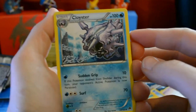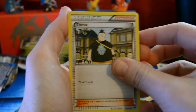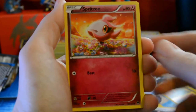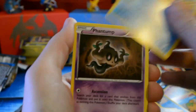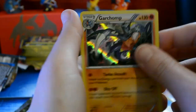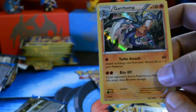What's next? Cloyster, Tierno — also a good trainer card — Swanna, Glameow, Meowstic, Spritzee, Shinx — that sounds racist — Slowpoke, Phantump. Ooh, reverse holo Professor Sycamore! And a Garchomp holo! Garchomp holo — that is not bad at all. We'll sleeve this guy up too.